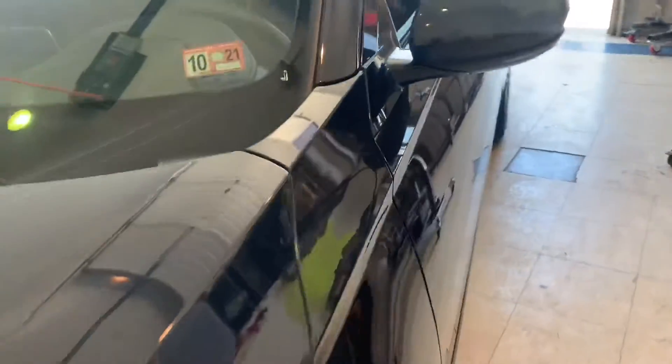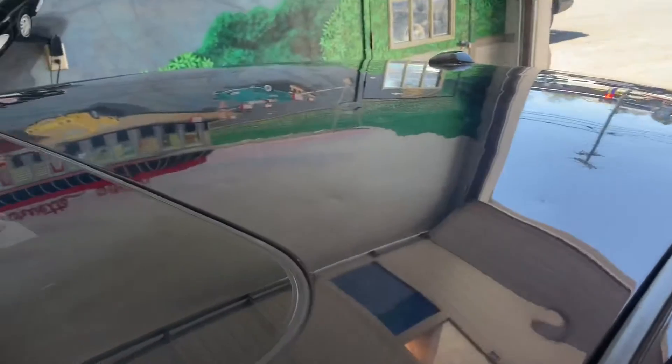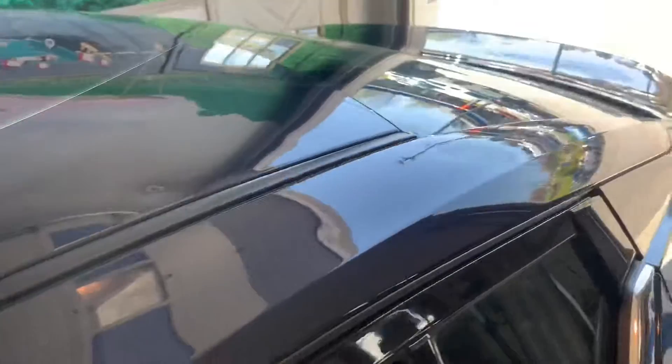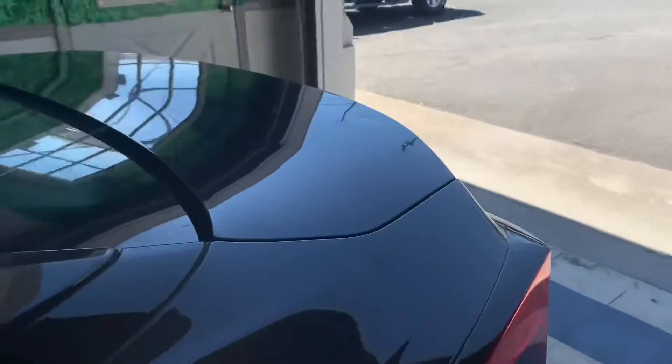We will be fixing this vehicle with paintless dent repair. If this vehicle goes to a body shop, they would want to replace the hood, fill the rails with bondo, and cut off the roof. But we can definitely fix it and save it — make it look flawless. No painting, no bondo. You will never tell it ever had any hail damage, and no holes will be drilled in this vehicle. It will stay factory.